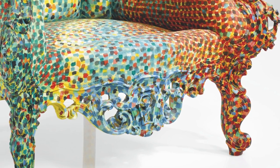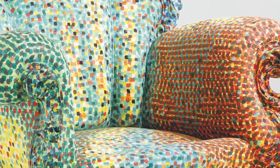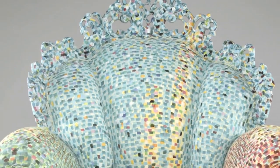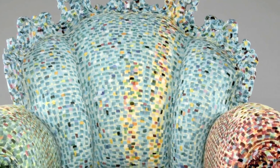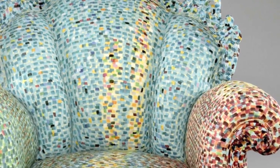In its design sale of last week, Sotheby's offered an example of the Proust's chair, a milestone in the narrative of Italian design, which was created by architect Alessandro Mendini. When Mendini first introduced the chair in 1978, it was a daring example of a combination between impressionist art and design.